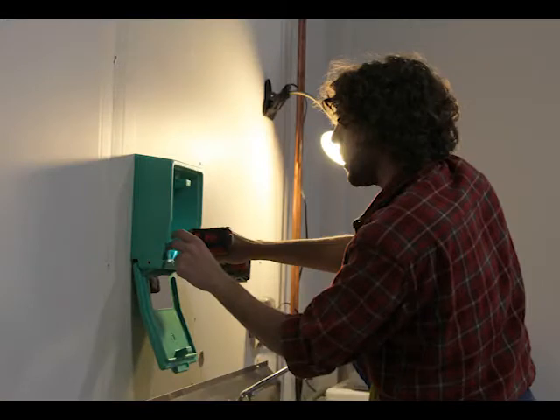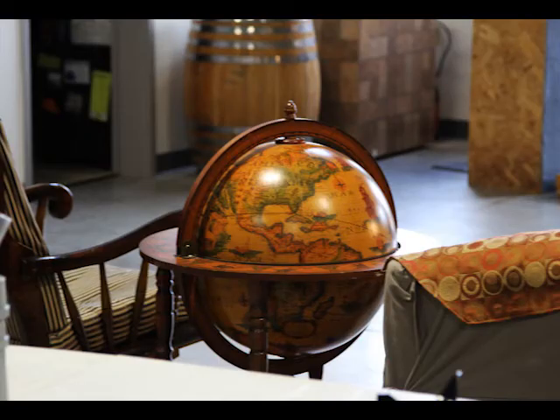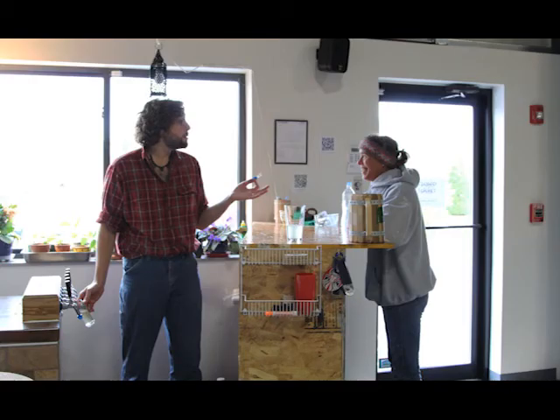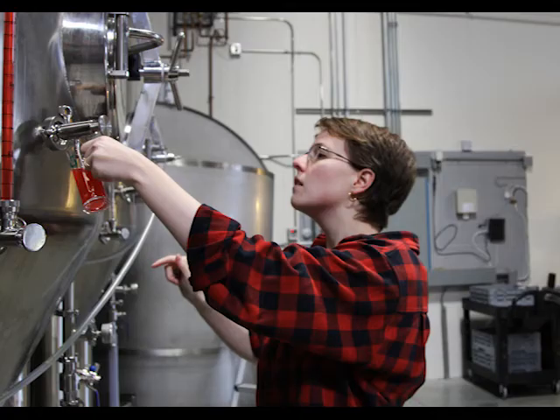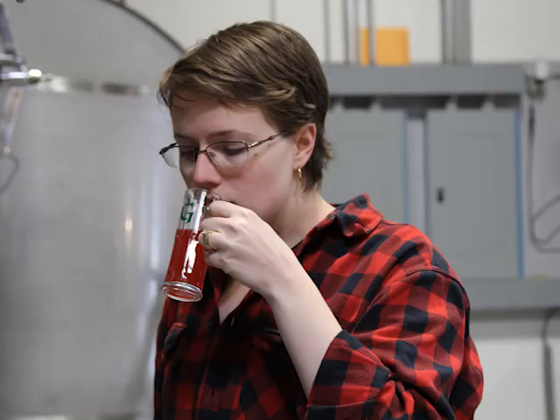I've been brewing for years, and I was working at a home brew shop and consulting with breweries to pay for my master's degree. One day I realized that I much preferred this than what I was getting my master's in. So I completed my degree and started this business instead. I actually know quite a bit about it from talking to him, brewing with him, and having a general love for fermented beverages.